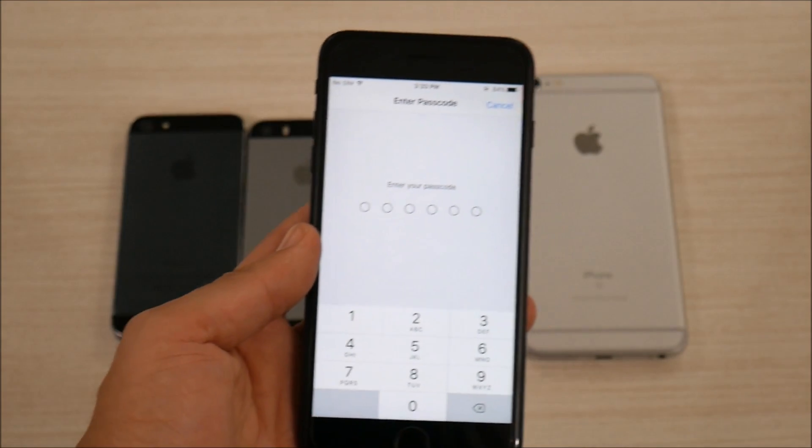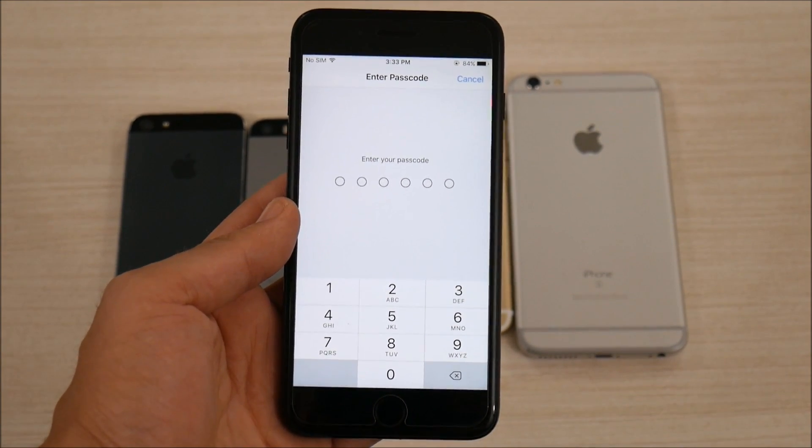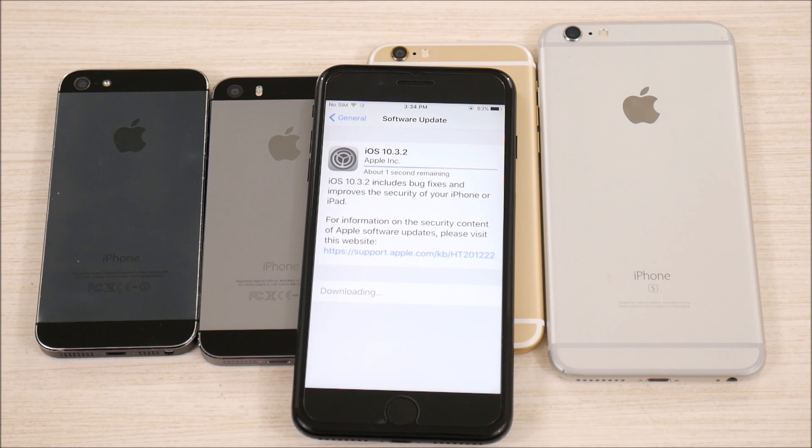I'm going to go ahead and download and install this, enter my passcode, and I'll be right back when it's done. While it is updating on the iPhone 7 Plus, let's talk a little bit about what you're going to get.